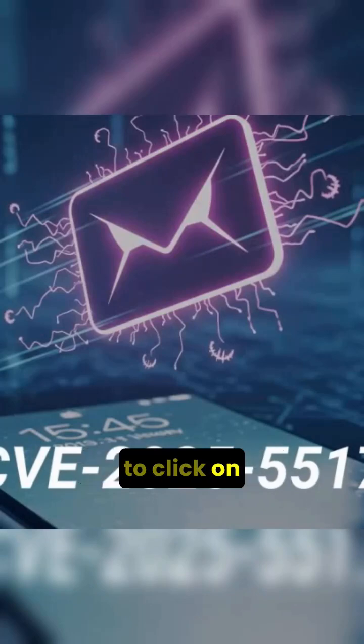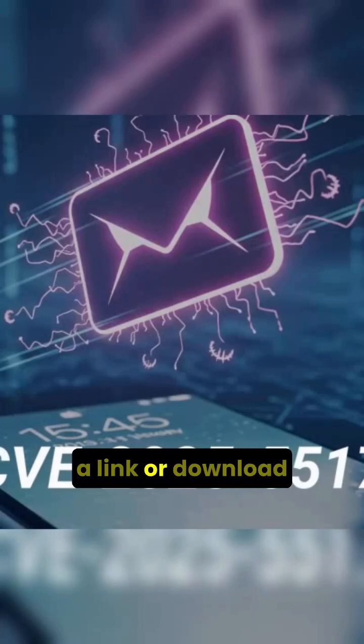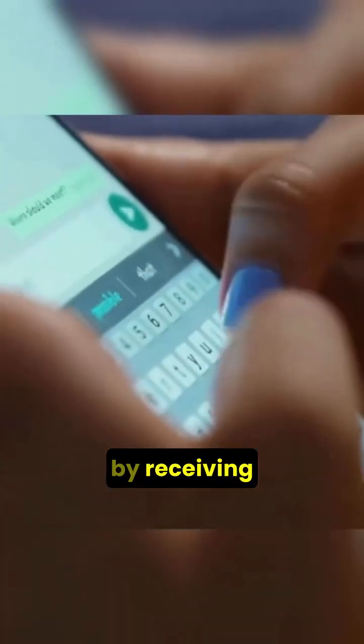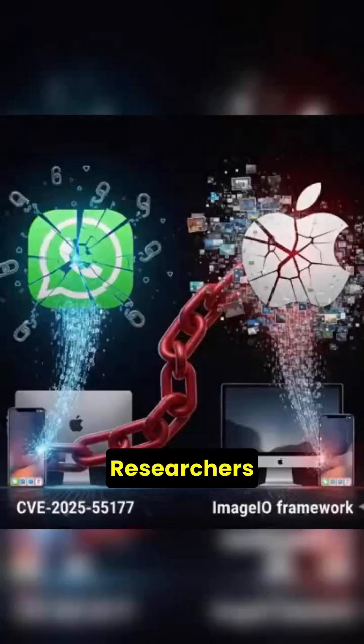This exploit doesn't need you to click on anything, open a link, or download a file. Your device could be compromised simply by receiving a malicious WhatsApp message.